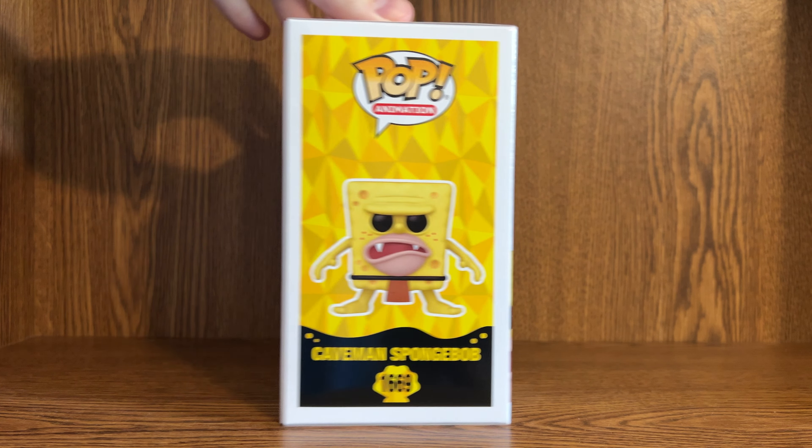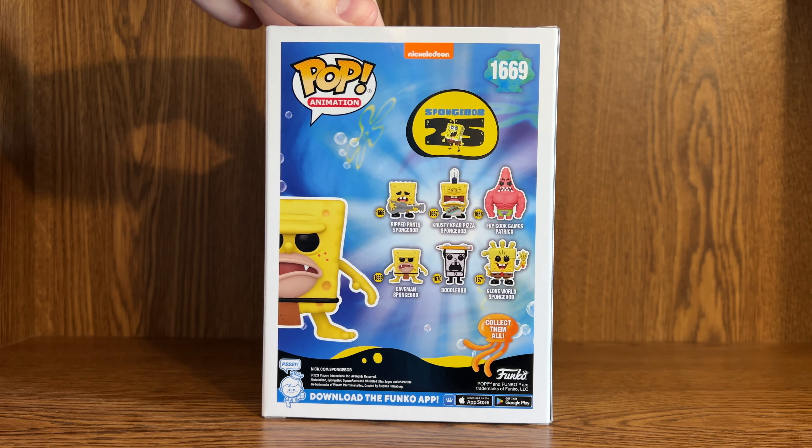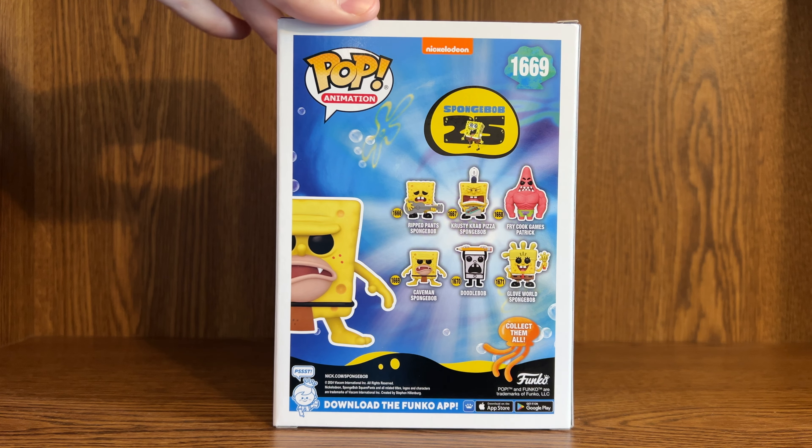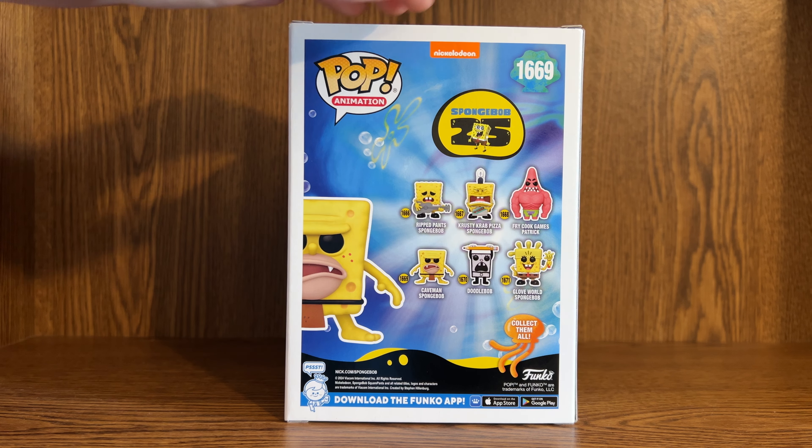Here it is in the box — here's the side, looks pretty good, and there's the back with the other six you can buy. This is the sixth one I've unboxed for this 25th anniversary, but there are eight in total.